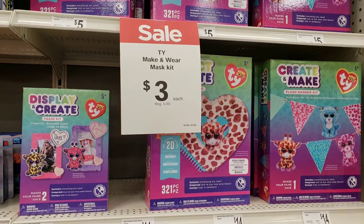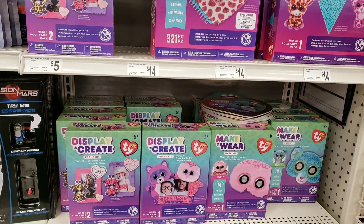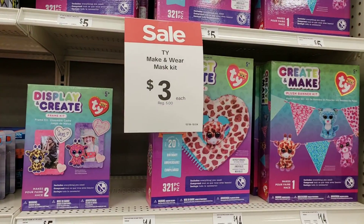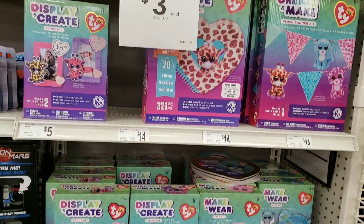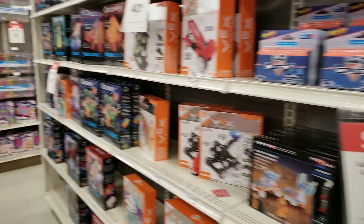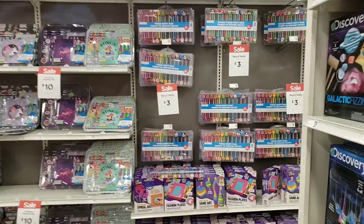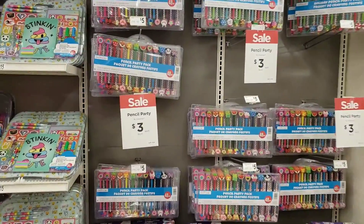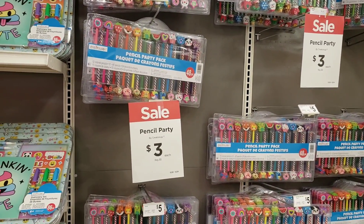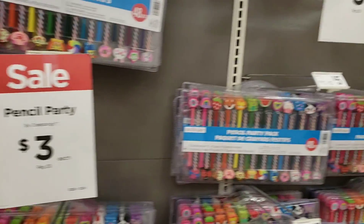Looking at toys — let's consider these tie-dye sets. Beanie babies are really popular, so if you have a little one who loves beanie babies, these are only $3, regularly $5. Don't forget: on certain regular-price items you can still use Joann coupons here at Michaels — you can use competitor coupons. You can't use coupons on sale items, but for regular price items you can. These pencil party sets are only $3 — check it out: 48 pencils.